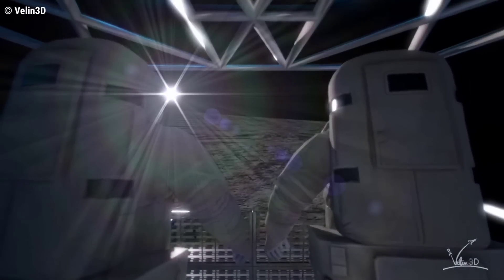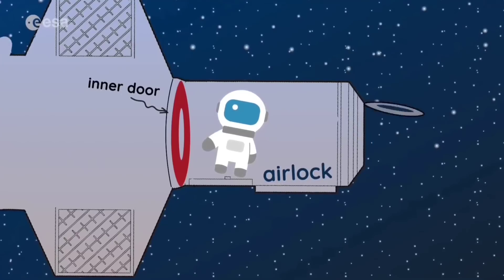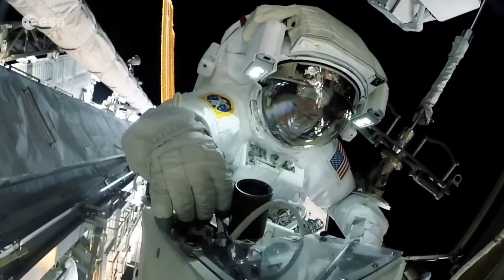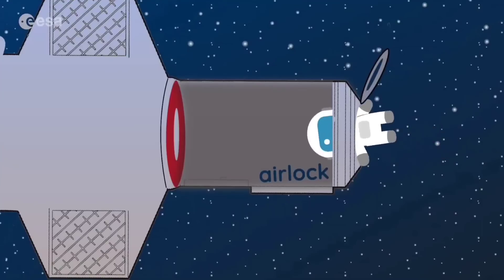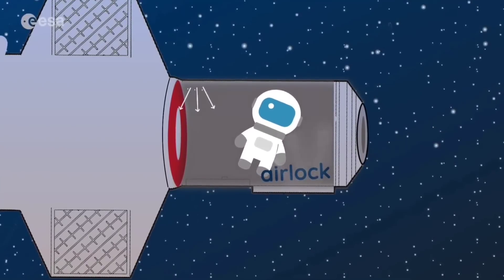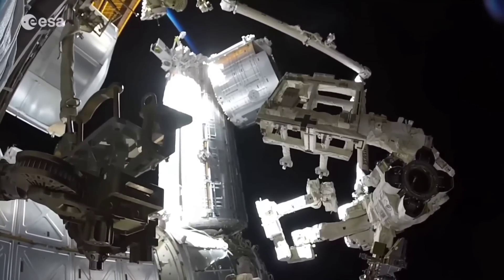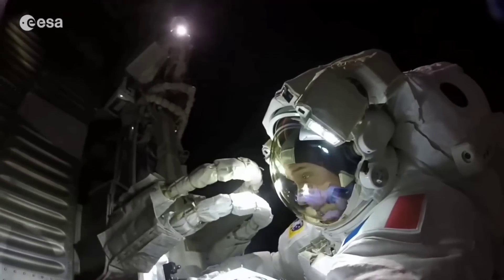An airlock, often abbreviated to just 'lock', is a compartment with doors which can be sealed against pressure, permitting the passage of people and objects between environments of differing pressure or atmospheric composition, while minimizing pressure changes in adjoining spaces and mixing of environments. The lock consists of a relatively small chamber with two airtight doors in series which do not open simultaneously. An airlock may be used for passage between environments of different gases or different pressures, or both, to minimize pressure loss or prevent the gases from mixing.